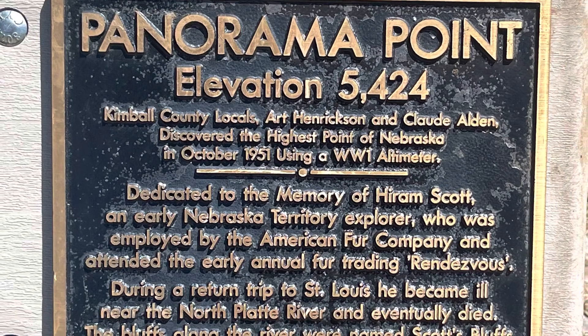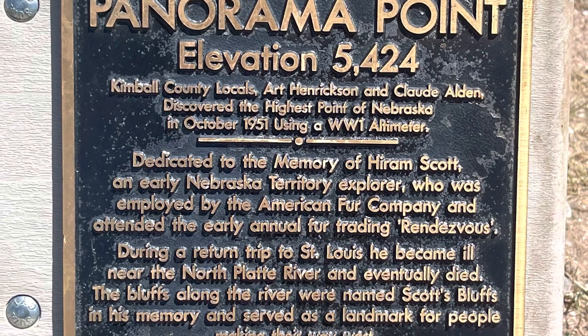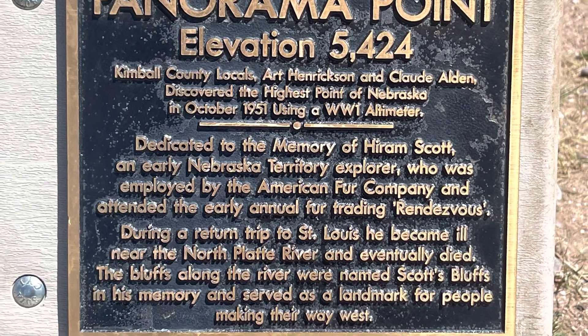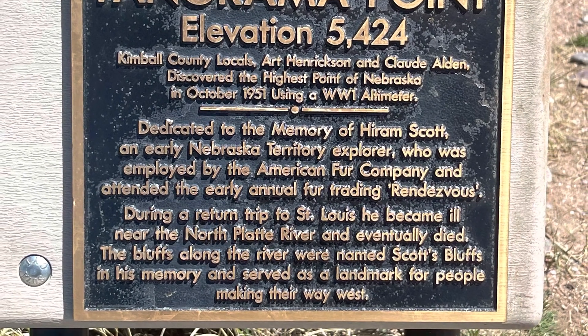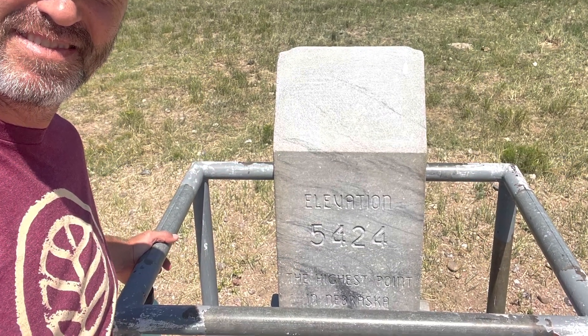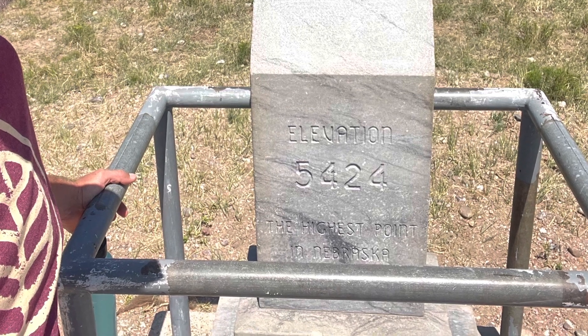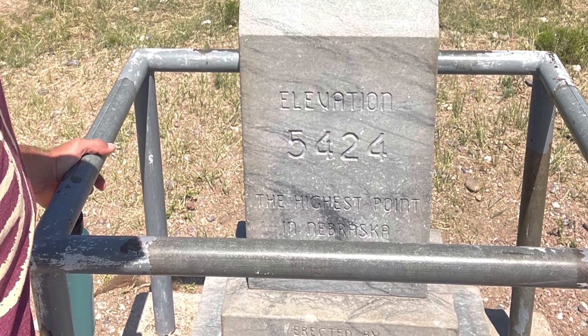I thought this hike was going to be a two and a half mile hike. Turns out that you're not even allowed to hike it anymore. Apparently, there's bison in the area. I did not see any bison in the area. I was able to check this one off my bucket list. Glad to get it done.